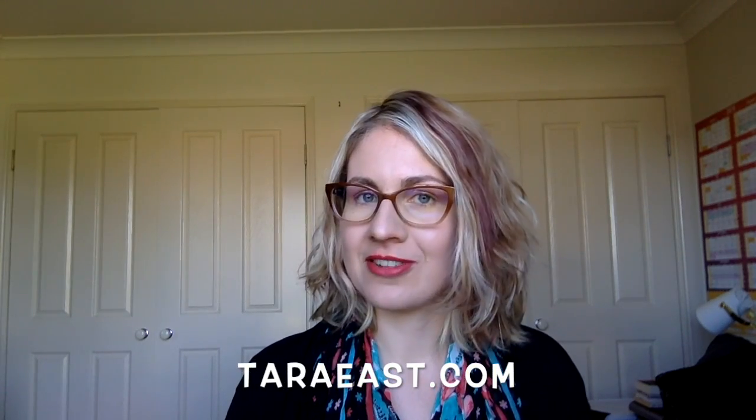There you have it, guys. Those are my thoughts on how to successfully be self-employed and work from home. If you enjoyed this video, please give it a thumbs up and feel free to subscribe. I'm on social media — Twitter, Facebook, Instagram, all that good stuff. All the links are below. I also have a weekly writing blog over at TaraEast.com.